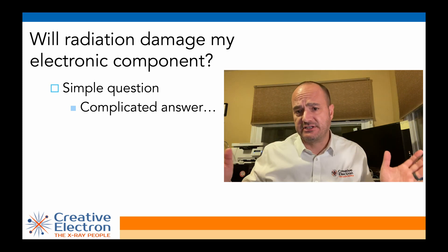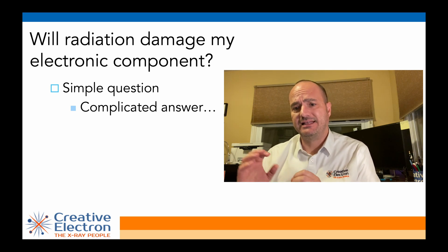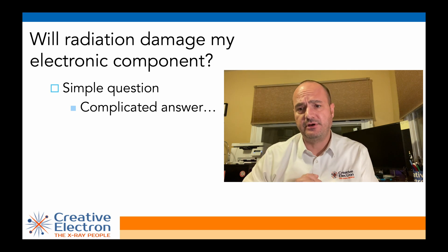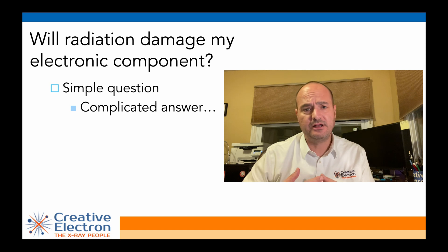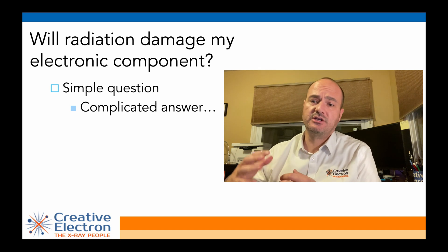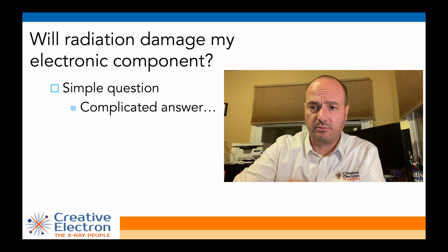There are whole conferences dedicated to this subject. IEEE has NSREC, which is a conference dedicated to the effects of radiation on electronic components. If you do want to learn more, feel free to give us a call and we're more than happy to walk through some of these questions so you can understand how much radiation your component can withstand.